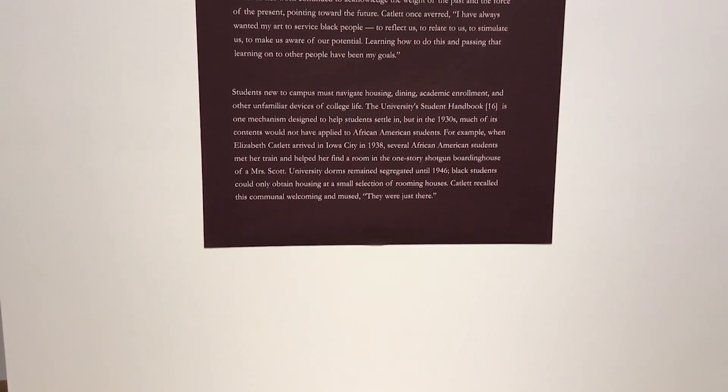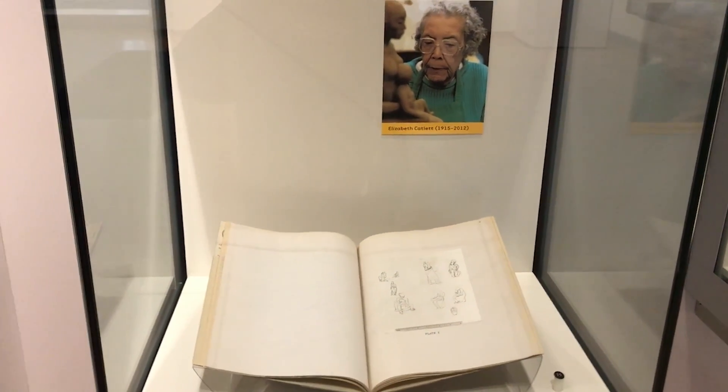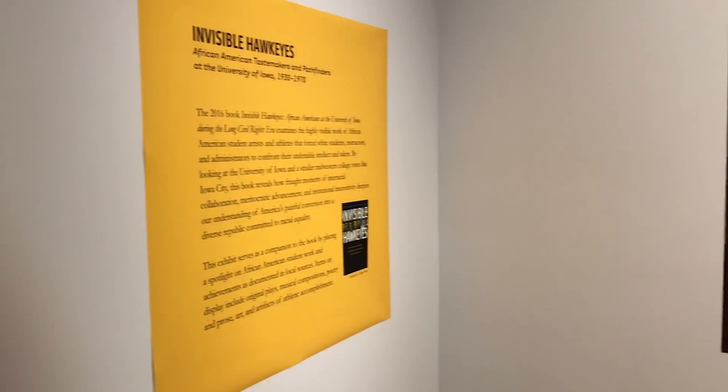As Jennifer gave me a tour of the exhibit, we stumbled across a display case strictly dedicated to Elizabeth Catlett, who was the first individual in the country to receive an MFA degree and ironically the inspiration behind the name of the newest residence hall here on campus.